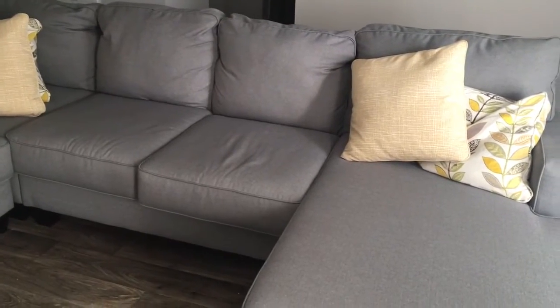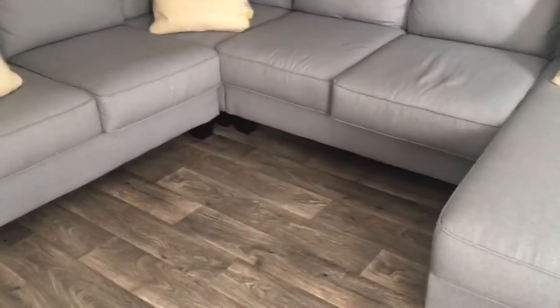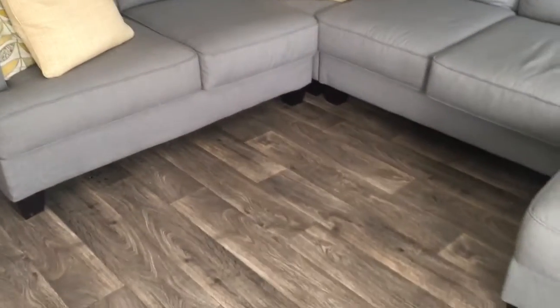Over here is our couch. You guys know — if you've watched my apartment tour — we did get this couch and we like it. I'm thinking of getting an area rug but I'm not sure what I want yet, so that's why we don't have one. I do want to get a rug for right here, so you guys give me some ideas for rugs. But yeah, that's that.